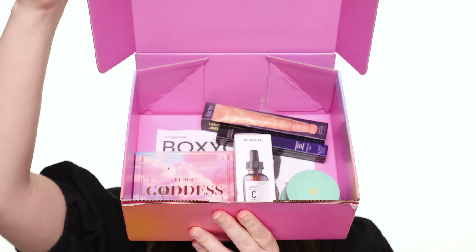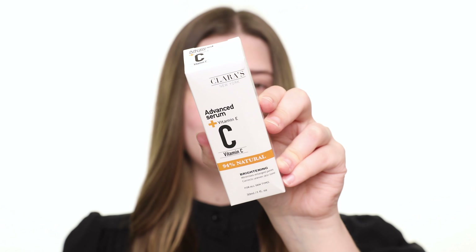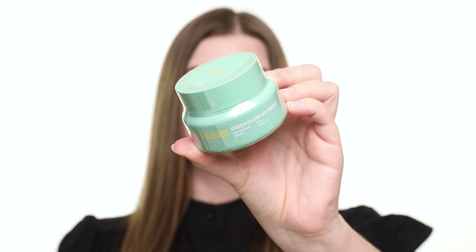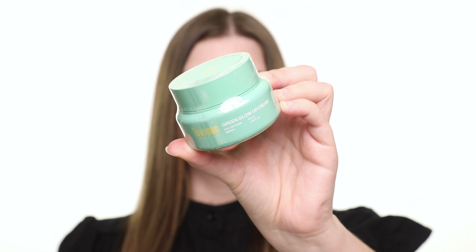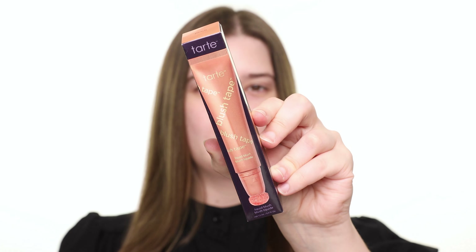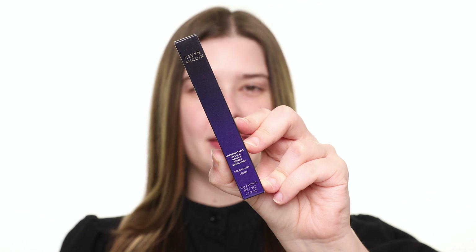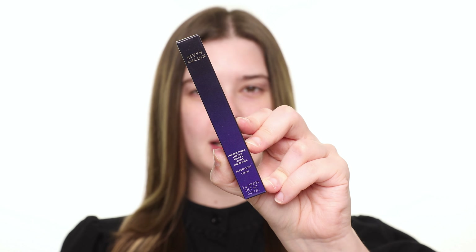Now let's open Boxy Charm by Ipsy. Inside we have the Clara's Brightening Vitamin C Serum, Tuvigan Green Glow Up Cream, Tarte Blush Tape Liquid Blush, Eloise Goddess Palette, and the Kevin Aucoin Unforgettable Lipstick.